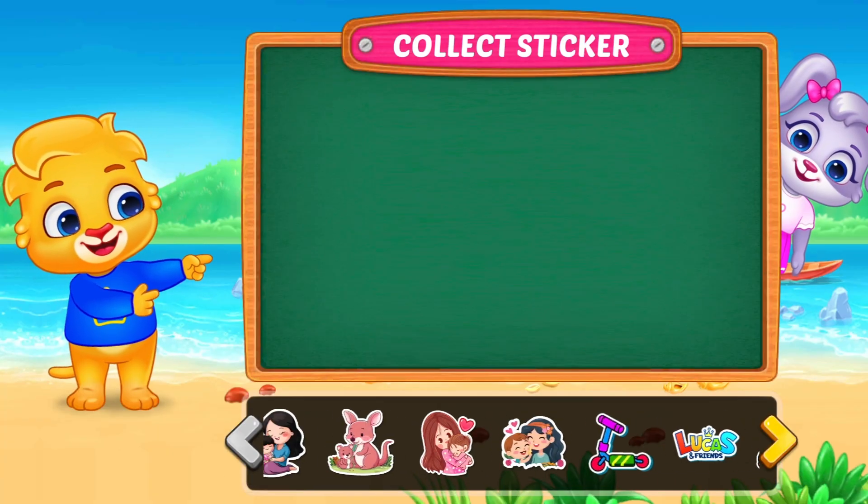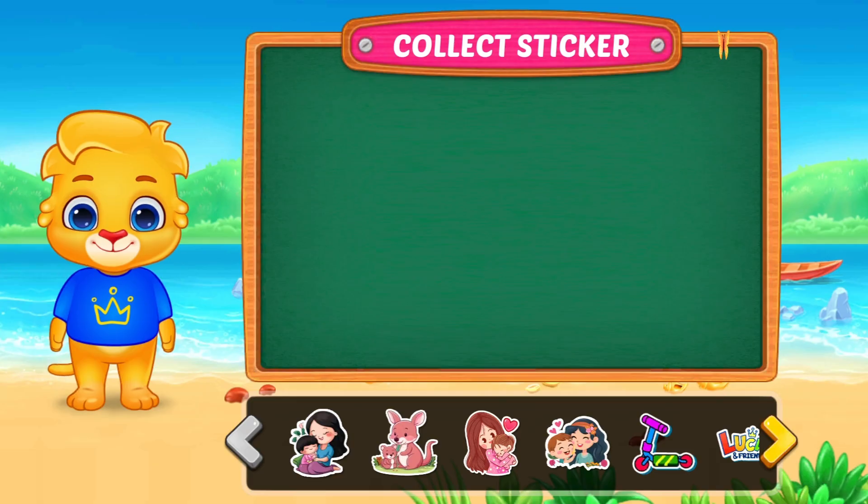Time for a fun break. Which sticker is your favorite? I like the scooter. Zoom!